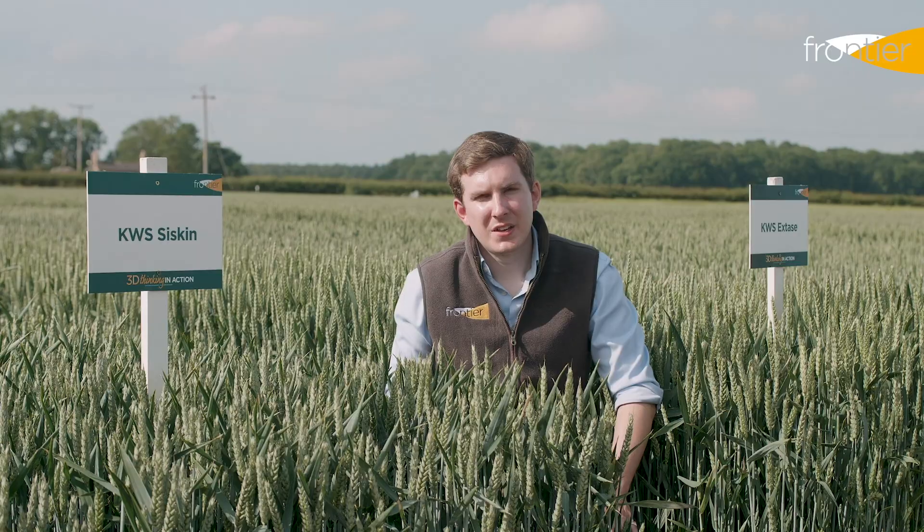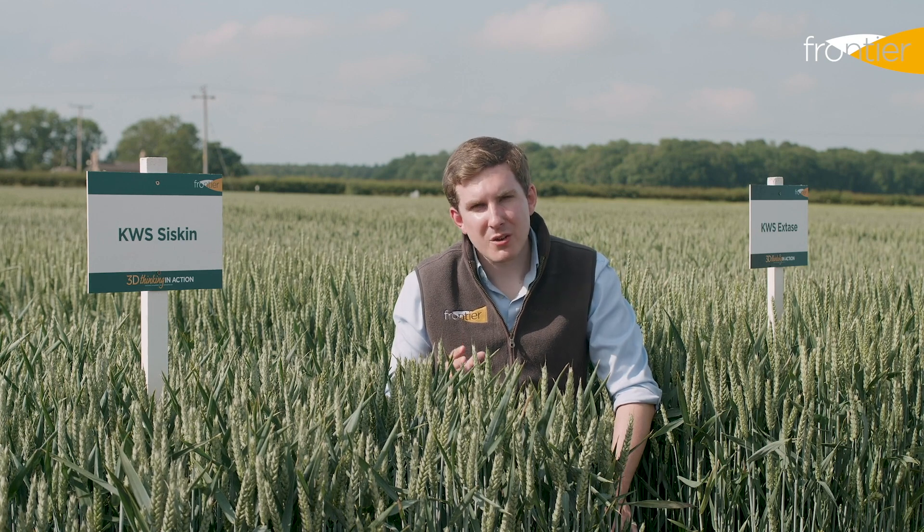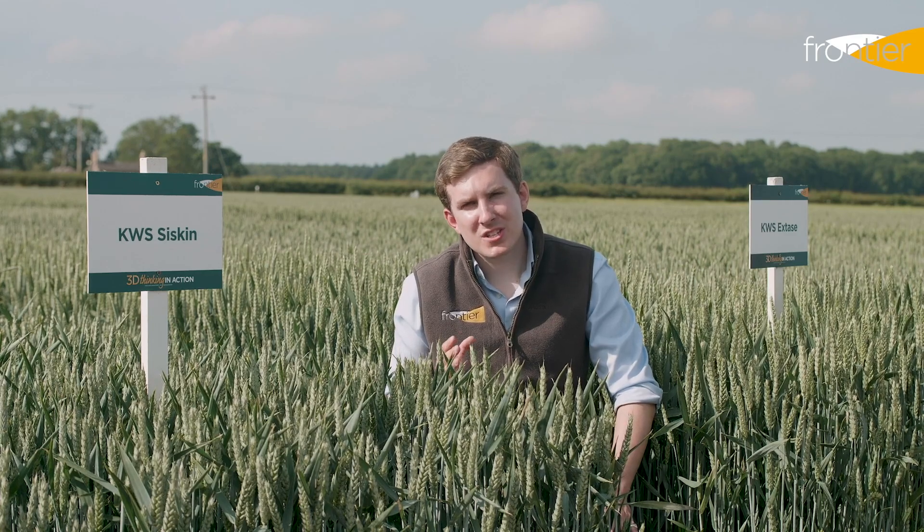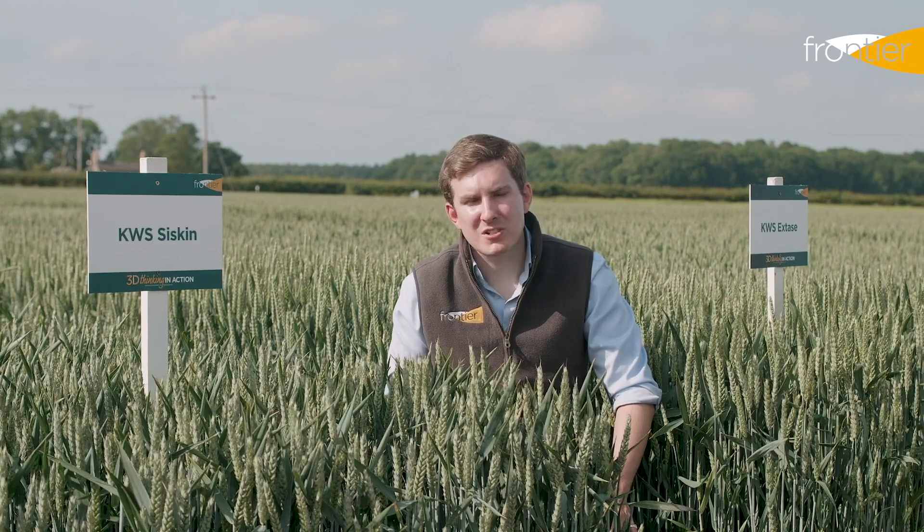Second wheats are often drilled later or into more challenging situations and so knowing that these crops are going to spring out of the ground and cope well with that later autumn situation will give us peace of mind as we go through into the spring. Good vigour in a variety can also help to put down early rooting and to outcompete any troublesome grass weeds which are sometimes difficult to keep on top of with herbicides in a close cereal rotation.